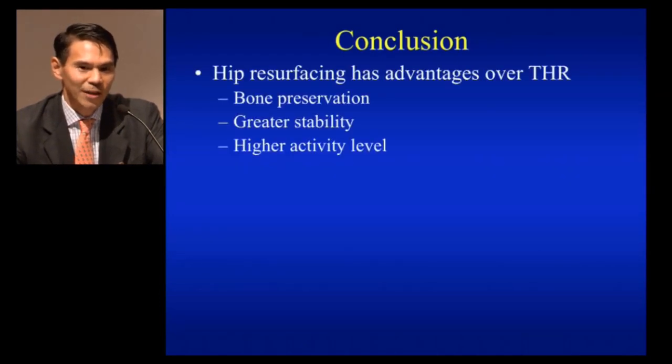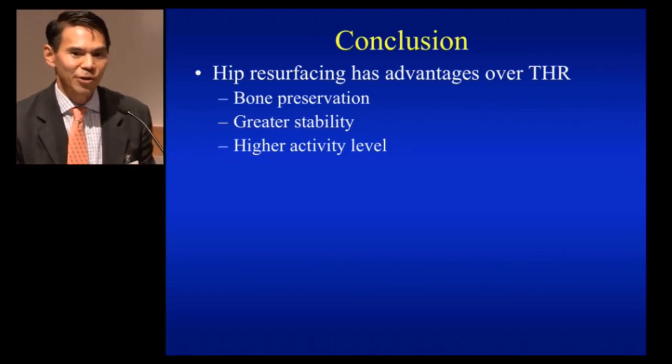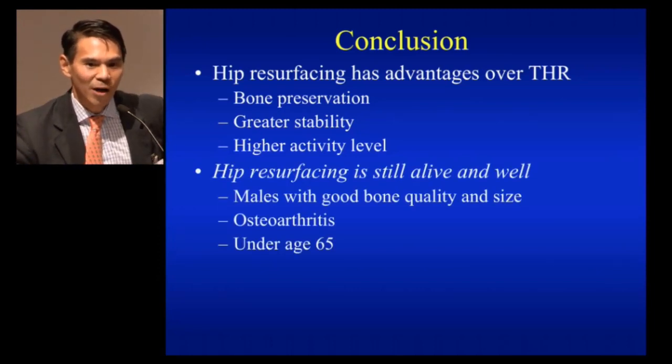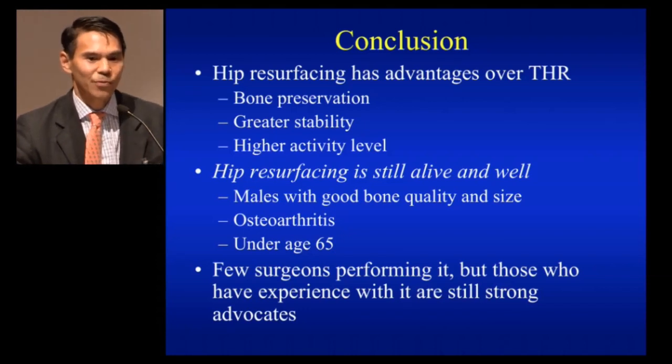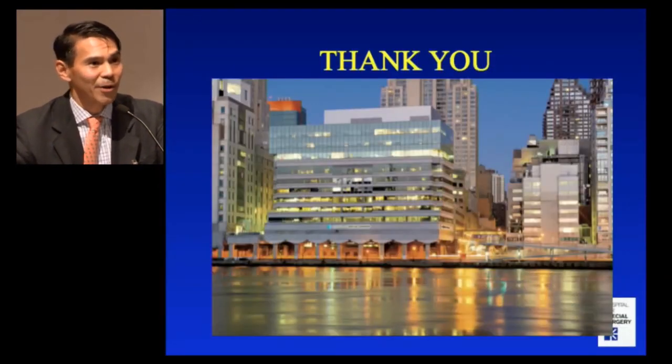In conclusion, hip resurfacing has advantages over total hip in terms of bone preservation, stability, and higher activity level. It's still alive and well in males with good bone quality and size, osteoarthritis under the age of 65. There are few surgeons performing it, but like everyone in this room, those who do it and are experienced with it are still strong advocates. I'm happy to see you here — thank you very much.